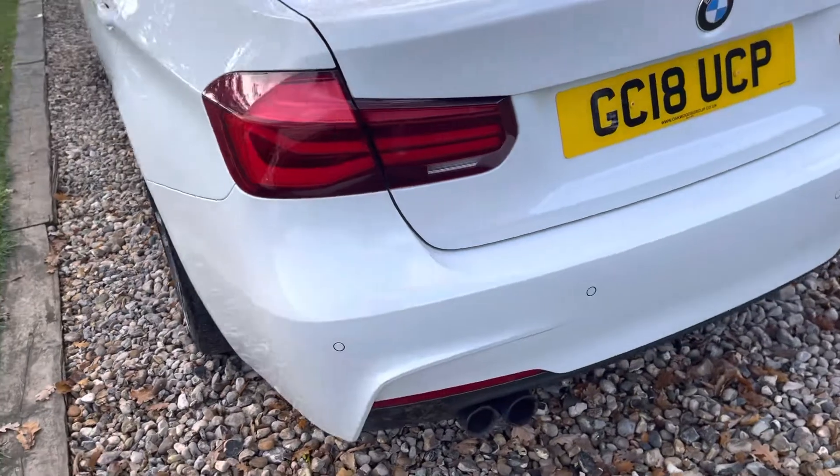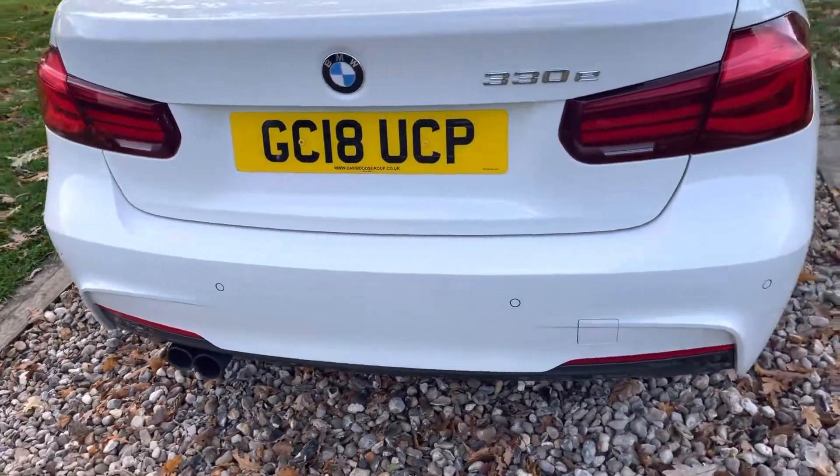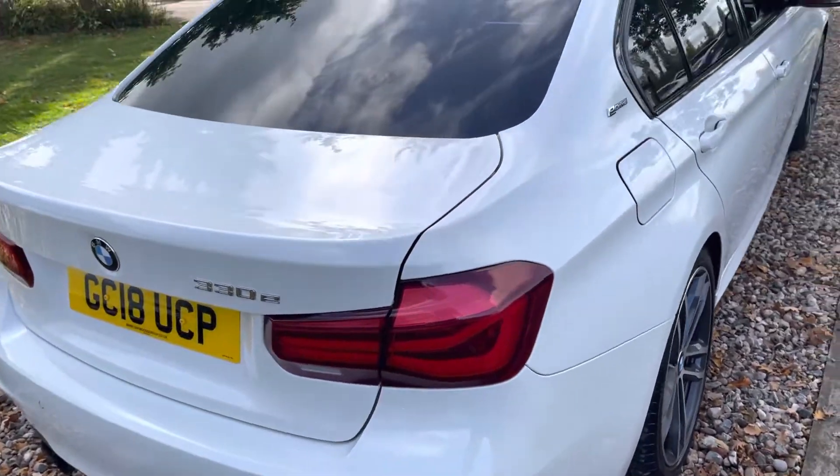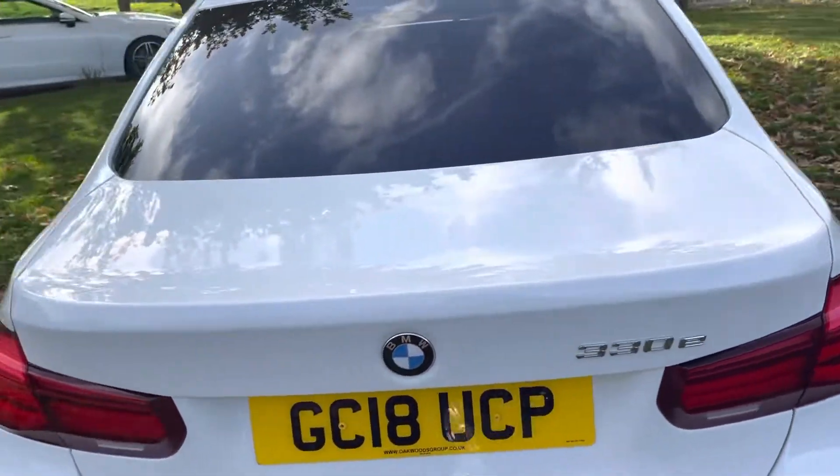Back to this lovely 330e M Sport Shadow Edition — looking at the back of the car: LED rear lights, rear park sensing, and an age-related number plate. But I think you'll agree, for 99,000 miles it presents very well.